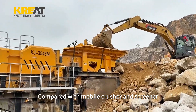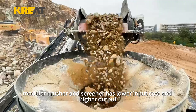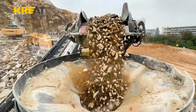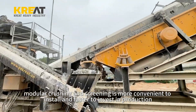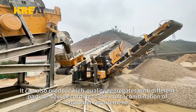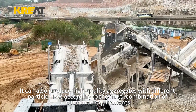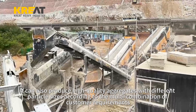Compared with mobile crusher and screener, the modular crusher and screener has lower input cost and higher output. Compared with fixed crushing and screening, modular crushing and screening is more convenient to install and faster to invest in production. It can also produce high-quality aggregates with different particle sizes according to multi-combination customer requirements.